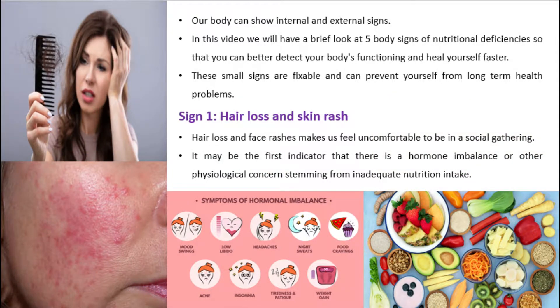Our body can show internal and external signs. In this video we will have a brief look at 5 body signs of nutritional deficiencies so that you can better detect your body's functioning and heal yourself faster. These small signs are fixable and can prevent yourself from long-term health problems.